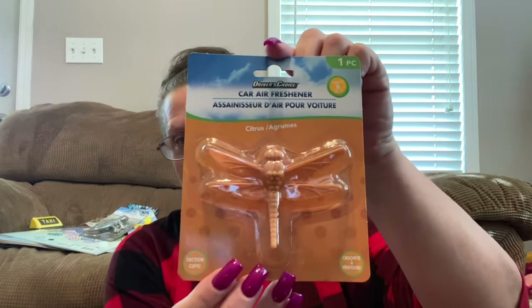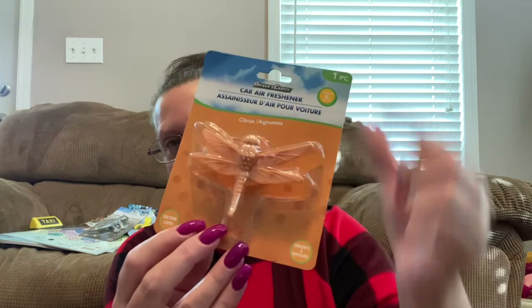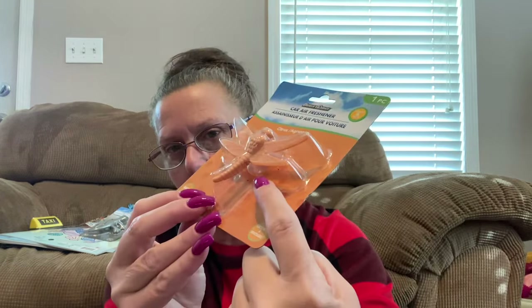A couple more to share in the car department. For those of you — especially being a mother or grandmother — you're always a taxi, right? Do they ever tip you? No, maybe with garbage. The last car freshener is in citrus scent and it looks like a big old bug. I'm not so sure I'd want to put that in my car, but it's definitely cool — it has a big old suction cup to stick it on something. Grandpa likes air fresheners and things like that.